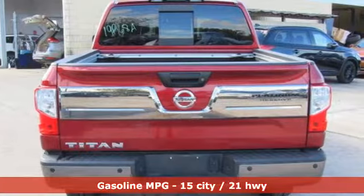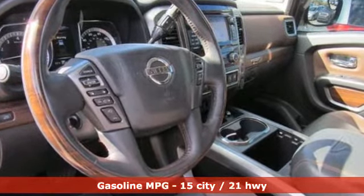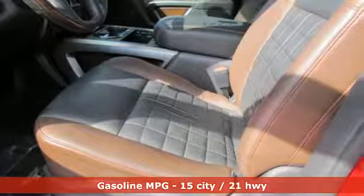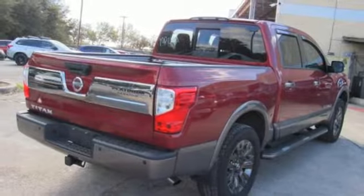It comes with the features you need and, better yet, want. Streaming audio, power heated mirrors, dual zone climate control, rear parking sensors, doors and push button start proximity key.